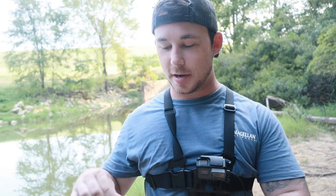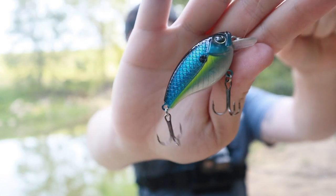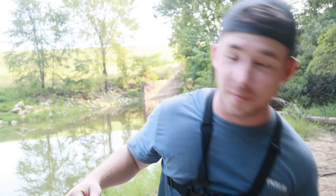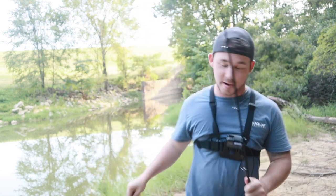We didn't have any luck with the swimbait unfortunately, even though it looked really, really good in the water. The next bait I'm putting on is the Lunker Hunt Impact — it dives 2.5 feet, which is perfect for this really shallow water right here. Hopefully the fish will bite this since they weren't biting that swimbait.